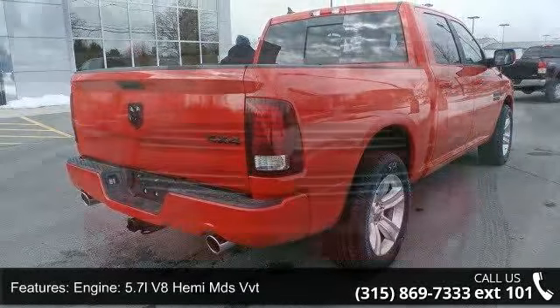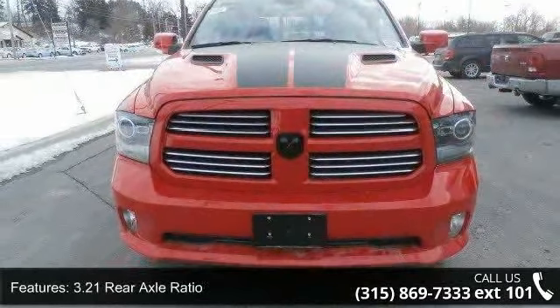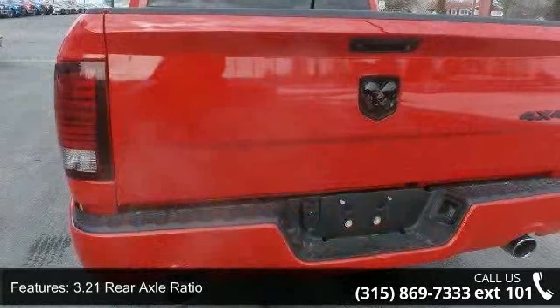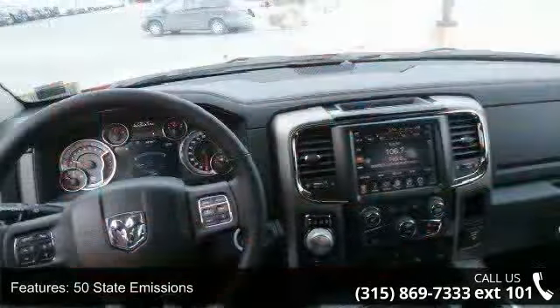Enjoy these notable features: engine 5.7L V8 Hemi MDS VVT, 3.21 rear axle ratio, 50 state emissions, electronic transfer case, and part and full-time 4-wheel drive.